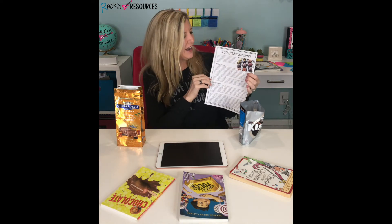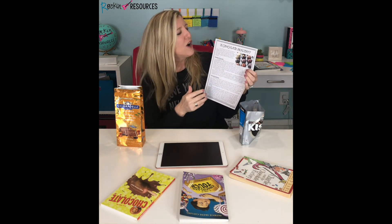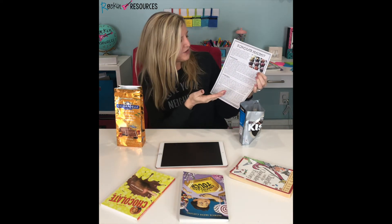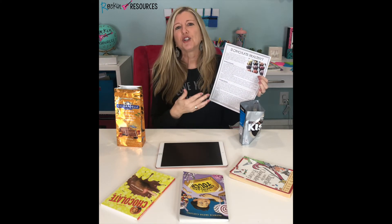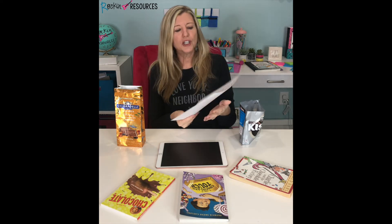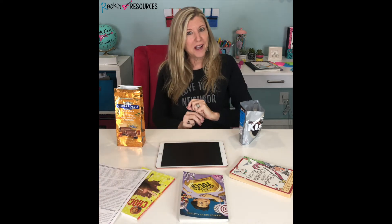Next, I like to do some opinion writing. I have an article called 'Is Chocolate Healthy?' The kids get to read about the benefits of chocolate and any warnings about chocolate — two different types of opinions — and then they develop their own opinion and write about it. They love going home and telling their parents, 'I think chocolate is healthy — I think I want some chocolate!'